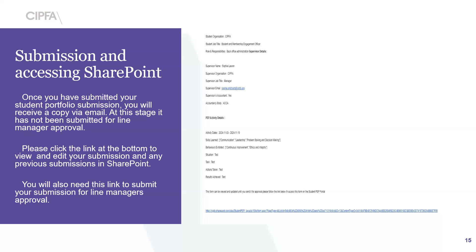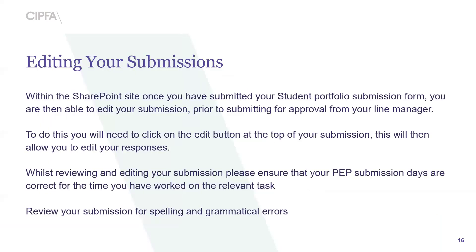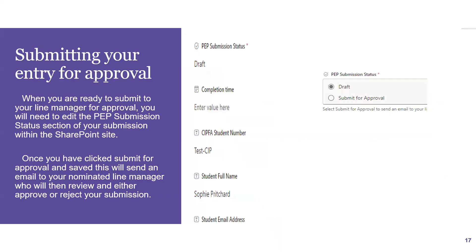Once you've submitted the form, you'll receive a confirmation email with a link. You'll need to click that link to review and edit your submission and to submit it for review by your line manager, because at this point it has still not gone to your line manager. Within SharePoint, you can edit your submission prior to submitting for approval by clicking the edit button at the top. Please ensure your portfolio submission days are correct for the time worked on the relevant task. Once ready, under PEP submission status it will say 'Draft' — simply click on that and select 'Submit for Approval', and it will be sent to your line manager.